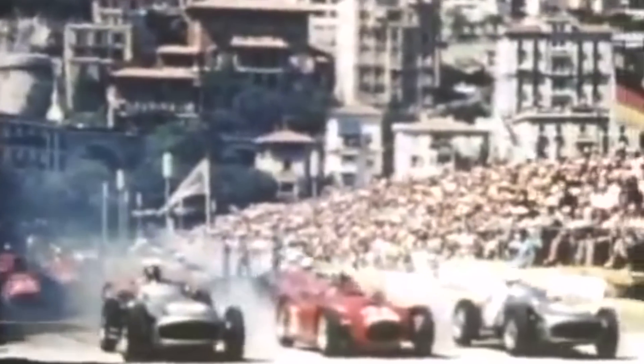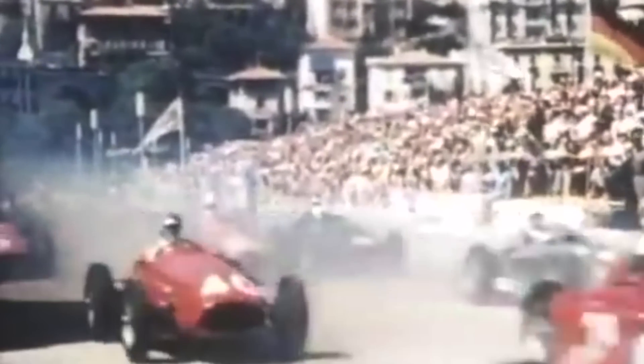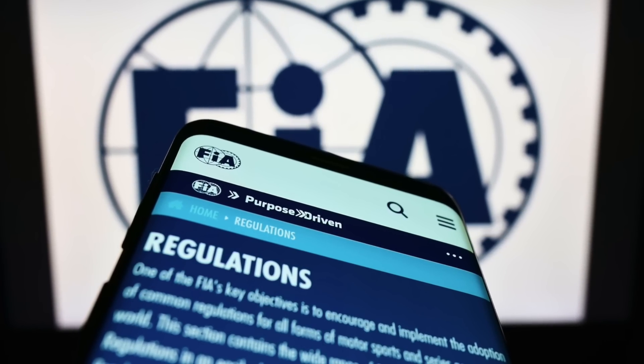And you know what happens when you take a big passion and stop it for a certain amount of time? As soon as it restarts, it will restart bigger than before. And that's exactly what happened in 1945. The passion for motorsport exploded, and now we're talking about a serious business. The European Championship became the World Championship, with federations and rules on top of it.